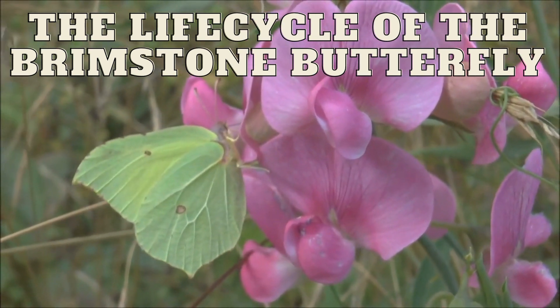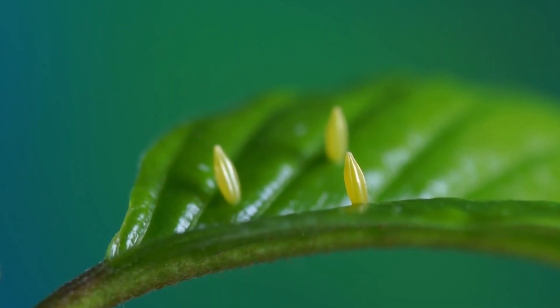The life cycle of the brimstone butterfly. A female has laid some eggs on some buckthorn.